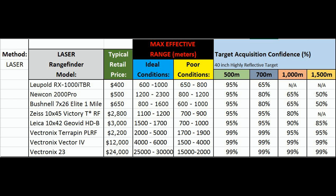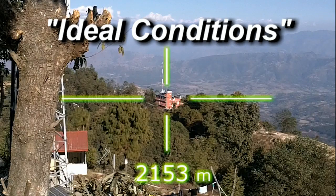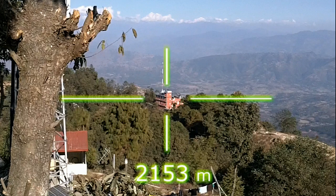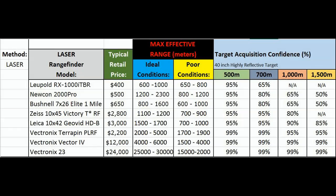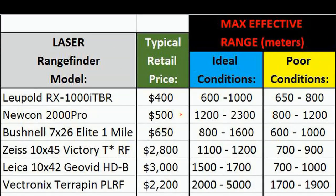For example, we can look at the Nucon 2000 Pro for $500. Under ideal conditions — that means a brand new fresh battery, a nicely defined high-reflectivity target against a nice clear reflective backstop, everything just hunky-dory — I can get readings depending on some of the other variables usually beyond 1,200 meters and sometimes out to 2,300 meters under really good conditions.